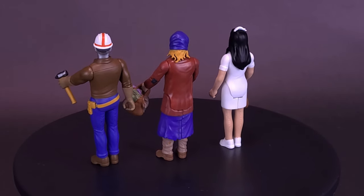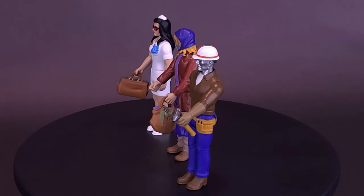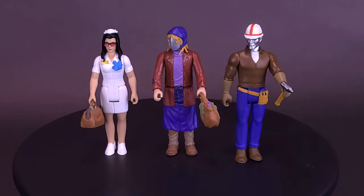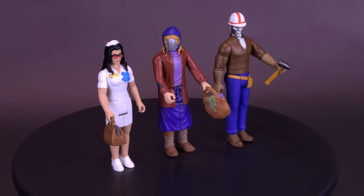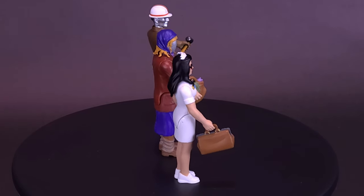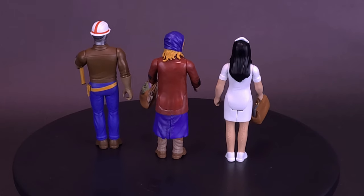Featuring Baroness as a nurse, Cobra Commander as an old lady, and Destro as a city worker, the G.I. Joe Reaction Cobra Escape Pack comes with a graffiti-scrawled subway car slipcase-style packaging and includes grocery bag, hammer, and medical bag accessories. Don't be fooled — don't let the G.I. Joe Reaction Cobra Escape Pack reach the end of the line without adding it to your collection.